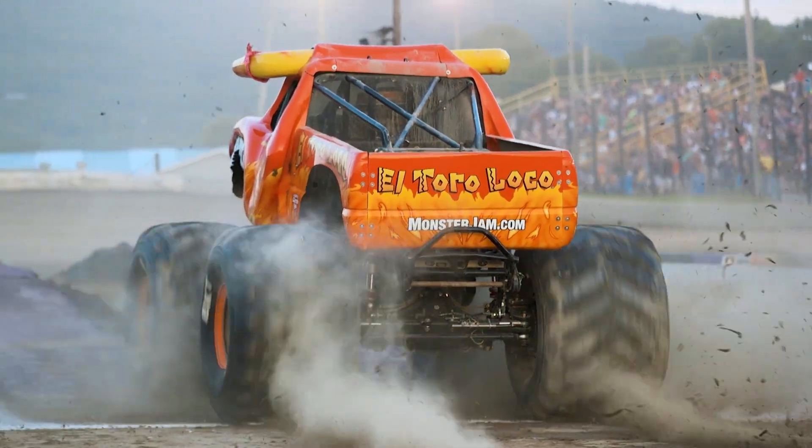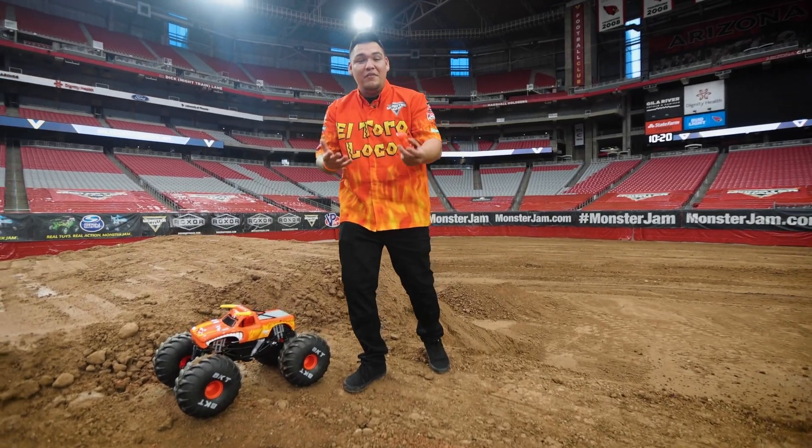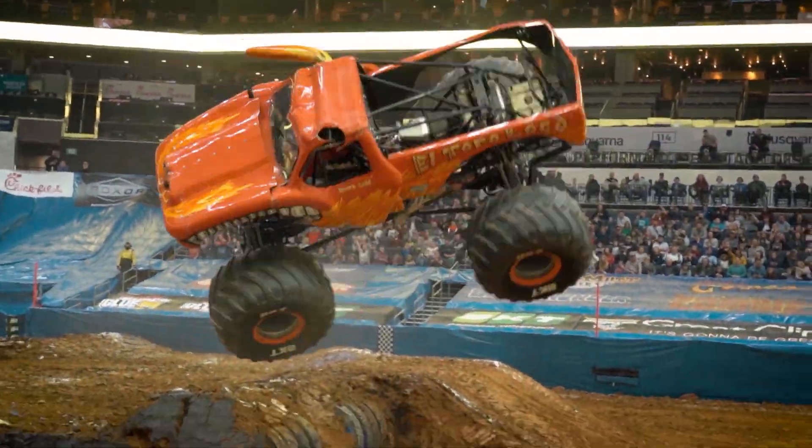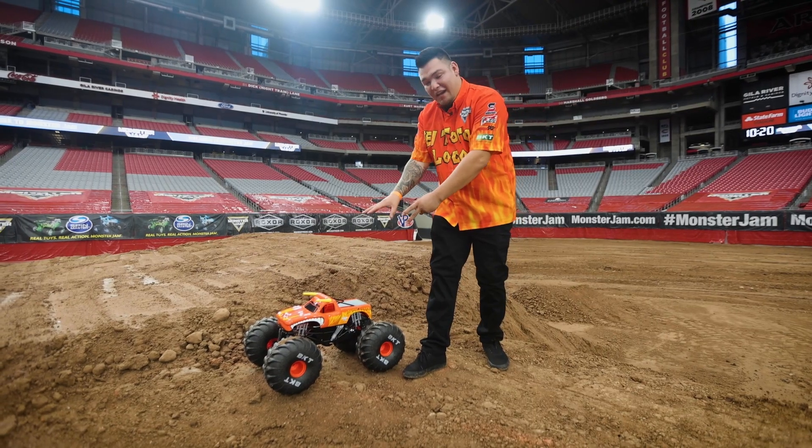It's crazy fun, and this thing is fast. So my favorite competition is, of course, freestyle. That's where we have 75 seconds to throw it down, go as crazy as we can — momentum, throttle pops, all that good stuff. Let's take this and put it to the test.